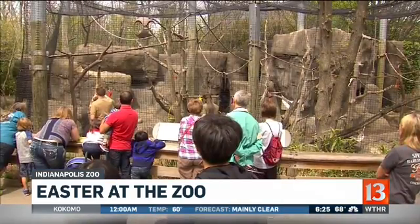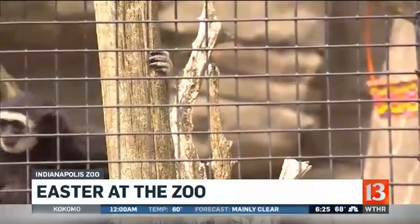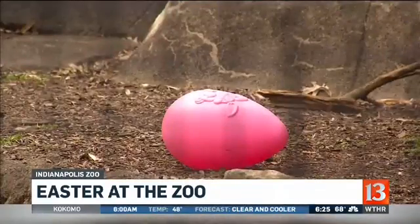It is a holiday tradition for many of you, spending Easter at the zoo. It's also a time for people to meet some of the zoo's newest members, like lion cubs, a dolphin calf, and a young orangutan.